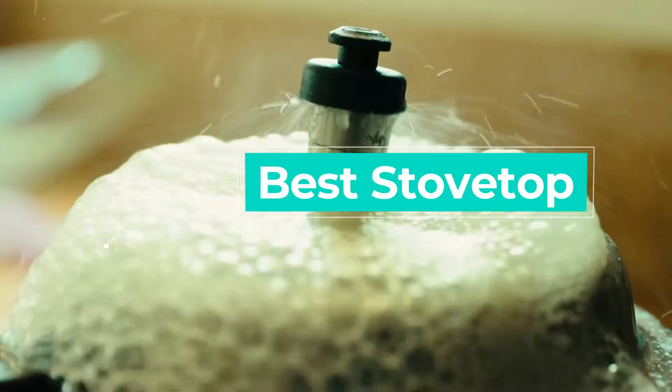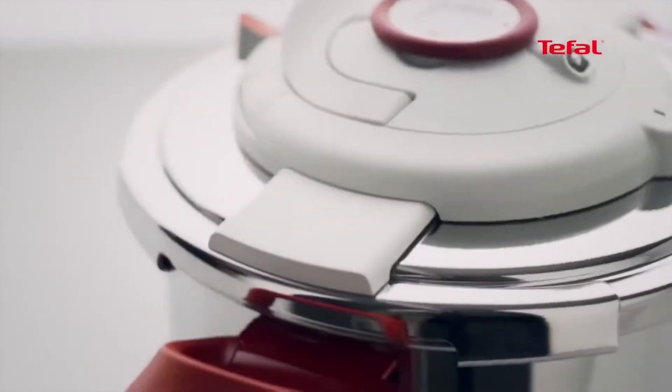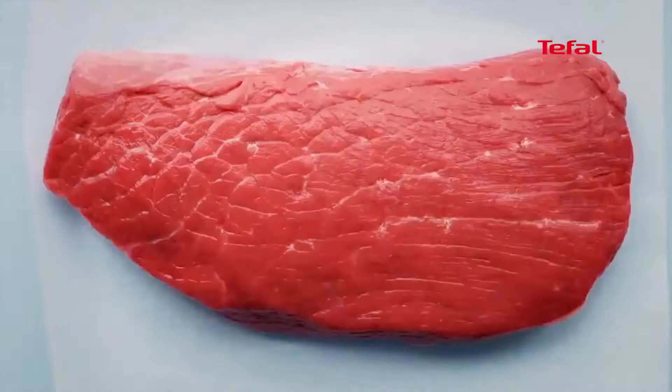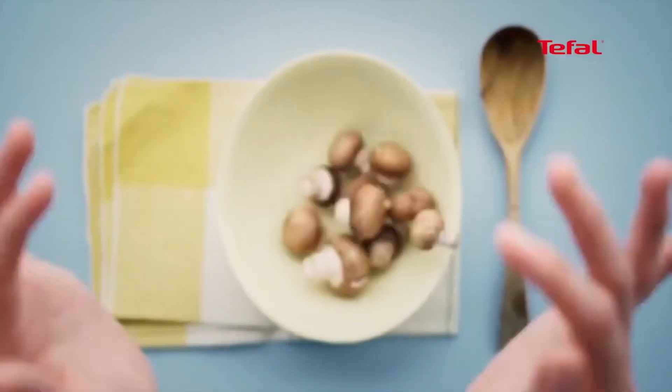Best Stovetop Pressure Cooker: T-Fal Clipso Stainless Steel Pressure Cooker. One of Amazon's recommended pressure cookers, boasting a very impressive 4.6-star rating out of more than 8,000 reviews — you cannot go wrong with this T-Fal Clipso stainless steel pressure cooker.